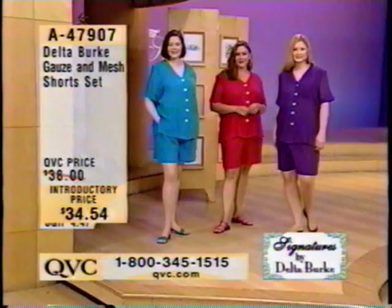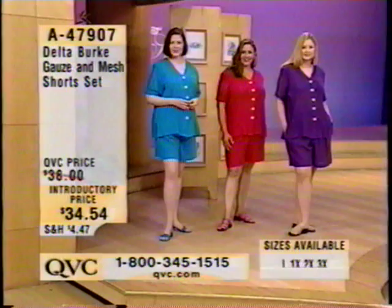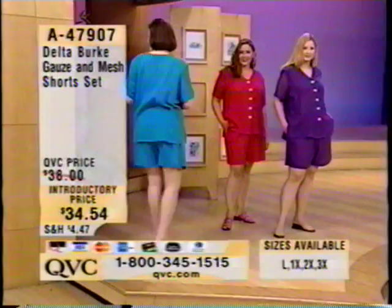Thank you. We're going to start out with an item that's already been really, really popular in the past. In fact, when this was on the last time, it actually sold out, and that was back in May. It sold out in the purple. So we have it back for you today in the purple, which is what Pam has on, but we also have it in turquoise, fuchsia, and lime green.